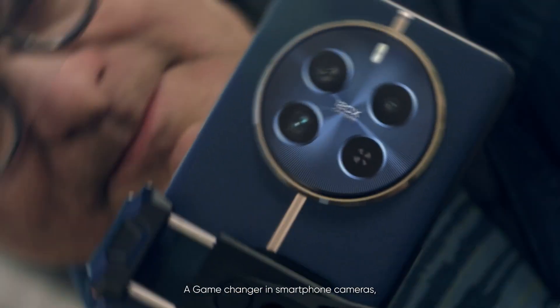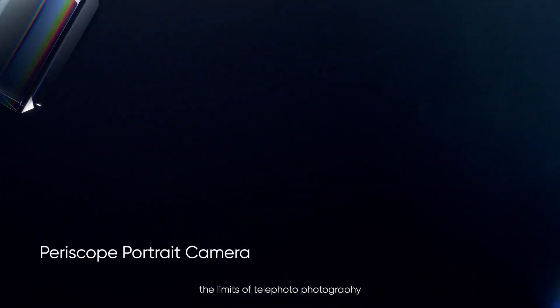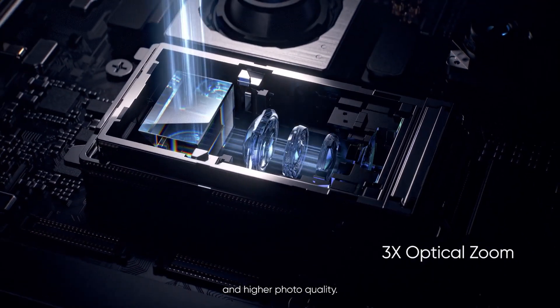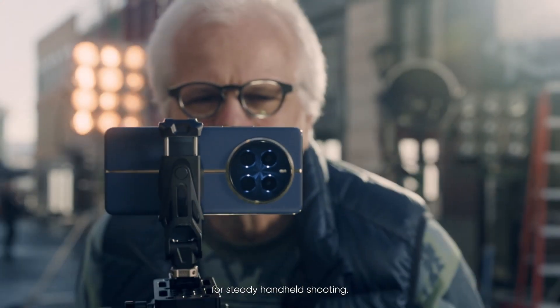A game-changer in smartphone cameras, the Periscope lens expands the limits of telephoto photography with greater zoom capabilities and higher photo quality. An advanced Super OIS brings stability to every shot for steady handheld shooting.